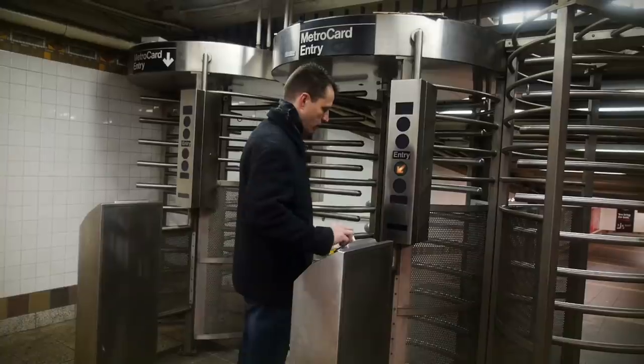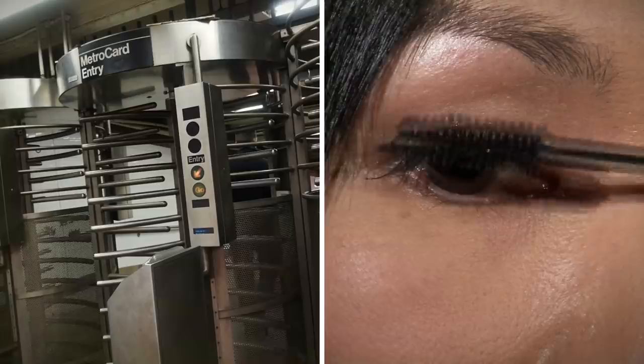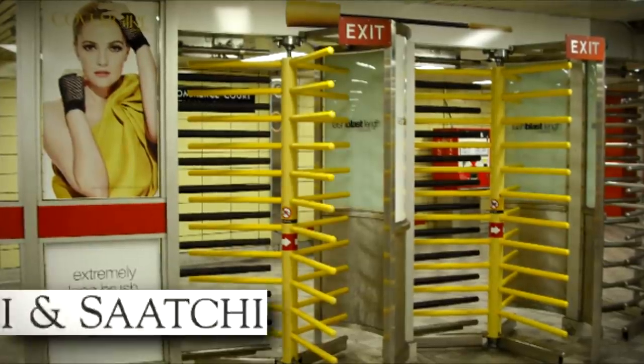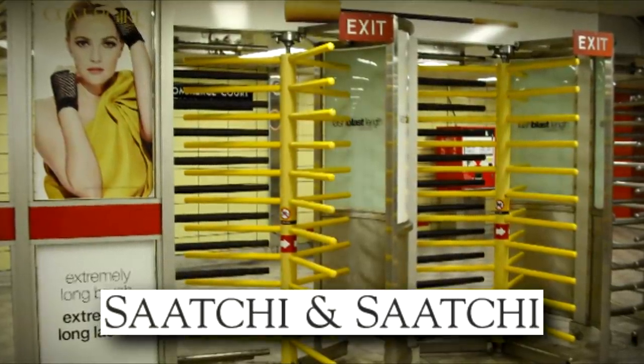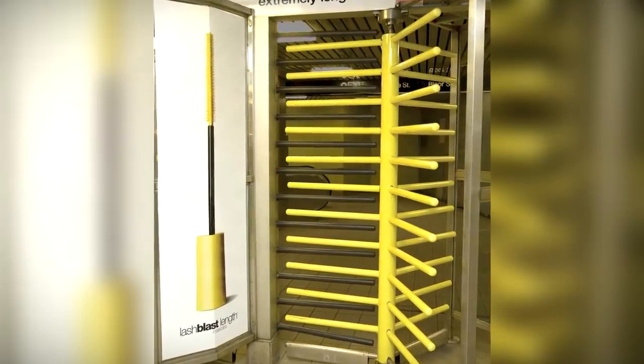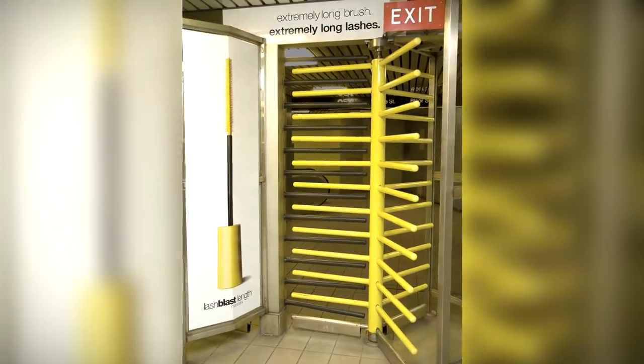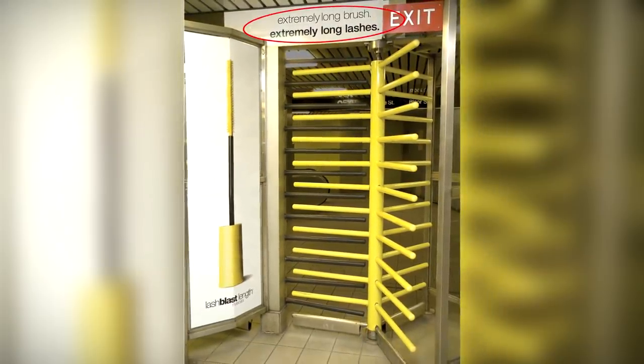If you've ever thought that subway turnstiles look like a mascara brush, then it turns out you're not alone. This ad campaign by Saatchi and Saatchi for CoverGirl Mascara played on just that idea, painting the turnstiles to match the product and its benefits. If you're observant enough, you'd get the reference straight away after looking to the top and the sides.